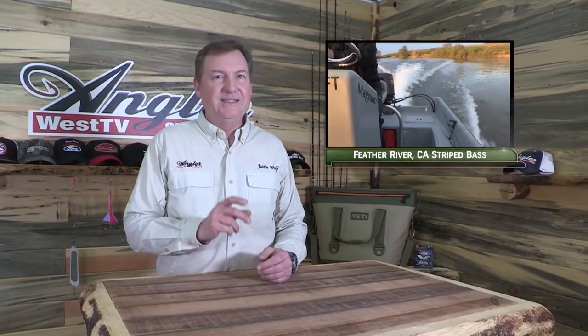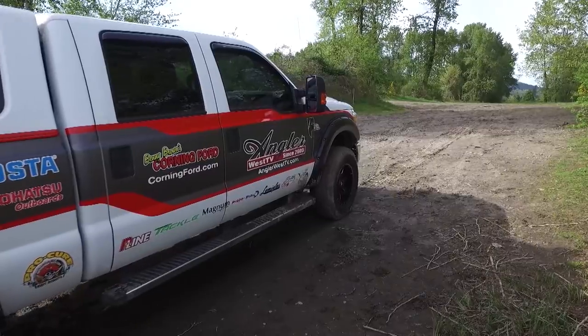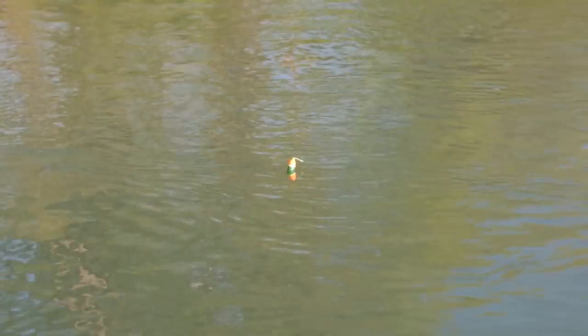Hey everybody, thanks for being here. Today we're striper fishing on the Feather River in California and then kayak fishing for cutthroat trout on Lake Sammamish in Washington. Now if you want to learn how to catch more fish, stay tuned. I'm Justin Wolf and this is Angler West Television.